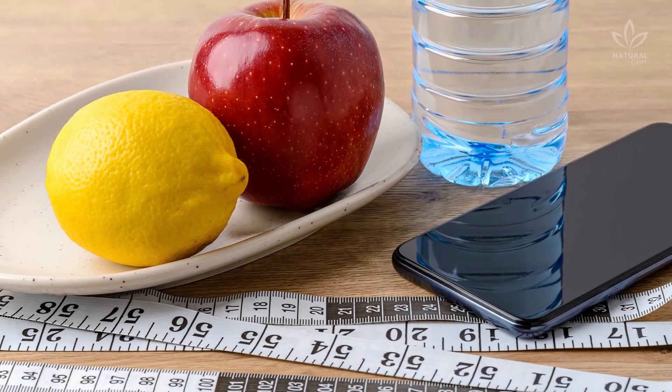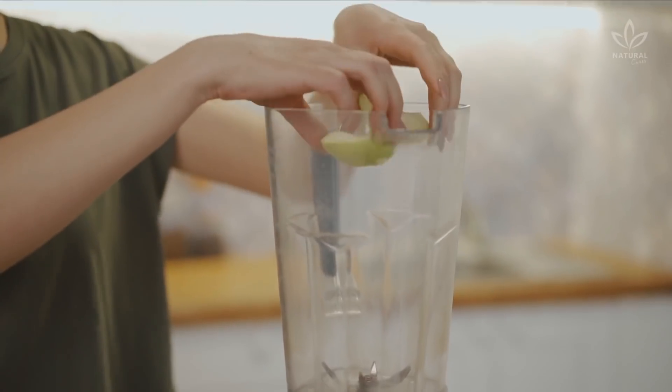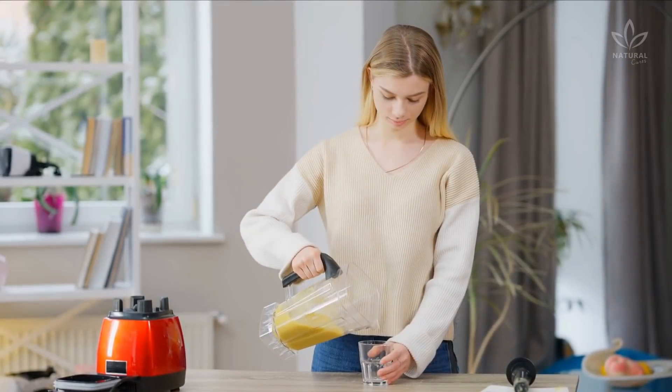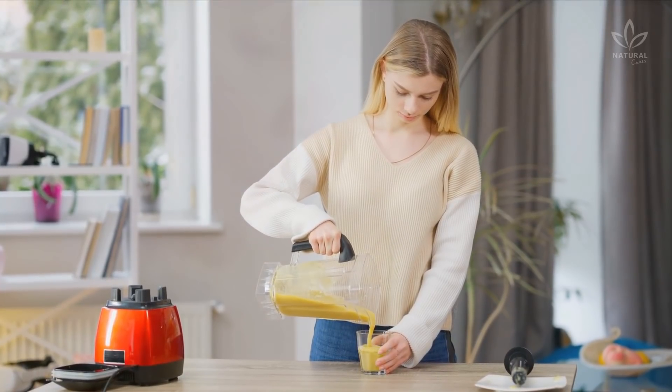You will need 1 unpeeled lemon, 1 medium apple, and 7 ounces of water for this recipe. Blend all ingredients in a blender, then strain. Drink it twice a day — in the morning on an empty stomach, and before sleeping around 10 pm.